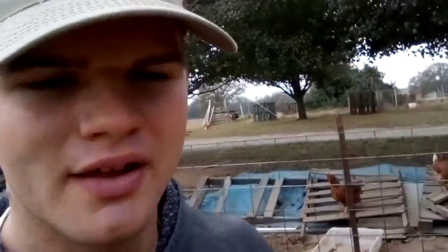Y'all just saw me feed them guys. I didn't think trying to feed them while holding the camera was probably going to work out because they tend to be pretty rowdy.